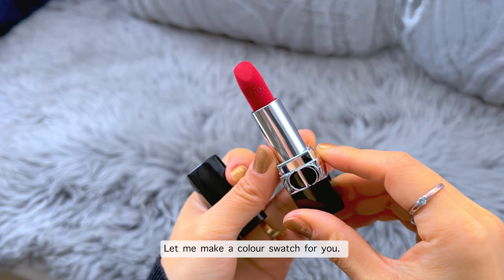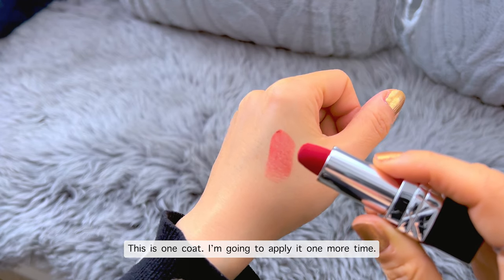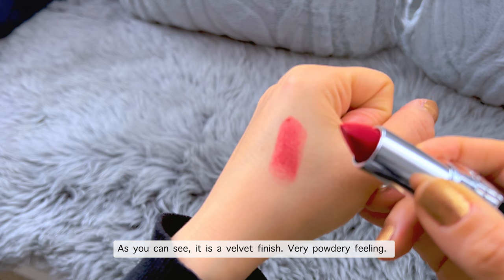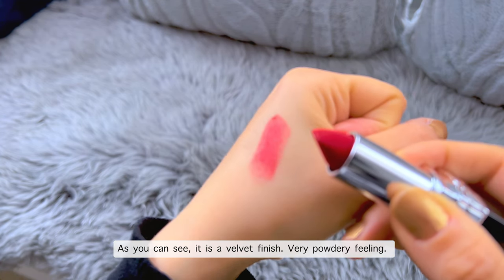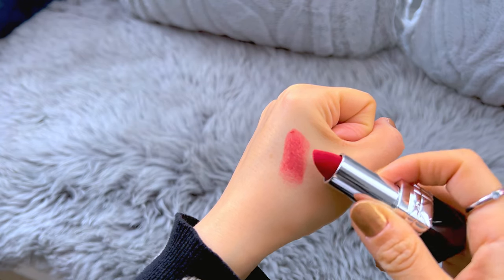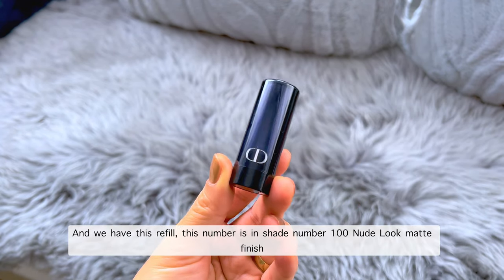Let me make a color swatch for you. This is one coat — I'm going to apply it one more time. As you can see, it is a velvet finish, very powdery feeling. So beautiful red color, I love it.